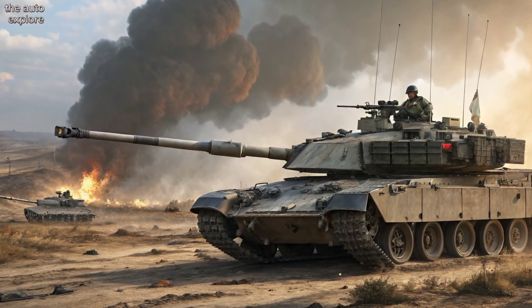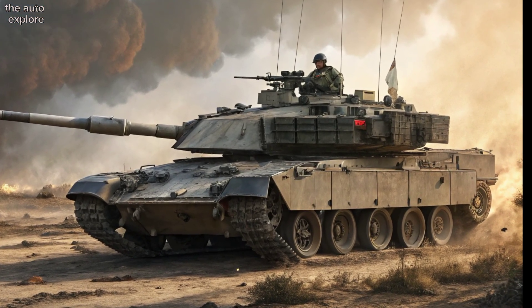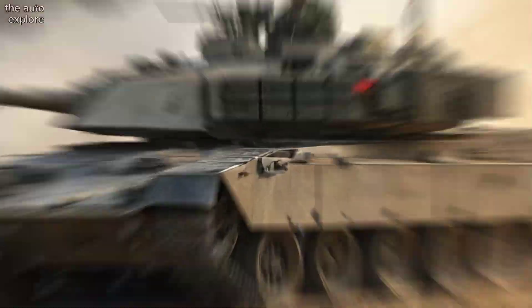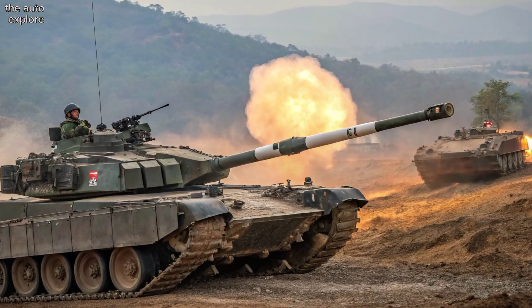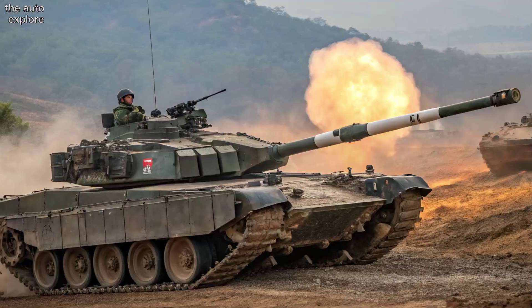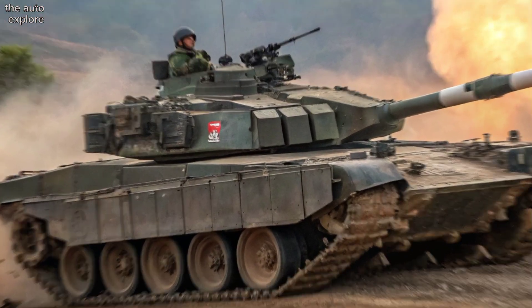Its design features Kanchan composite armor, enhanced with explosive reactive armor, offering superior protection against both kinetic energy penetrators and anti-tank guided missiles. The tank's low-profile turret reduces its battlefield visibility while maintaining maximum defensive coverage.